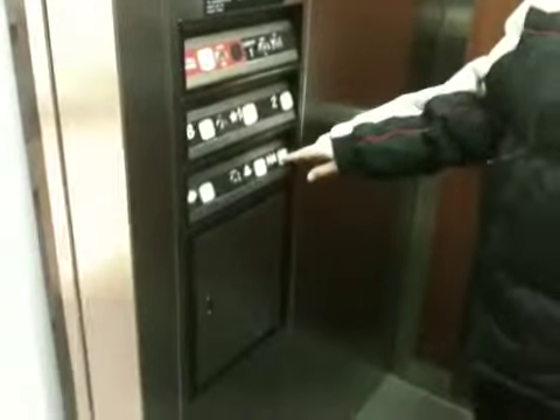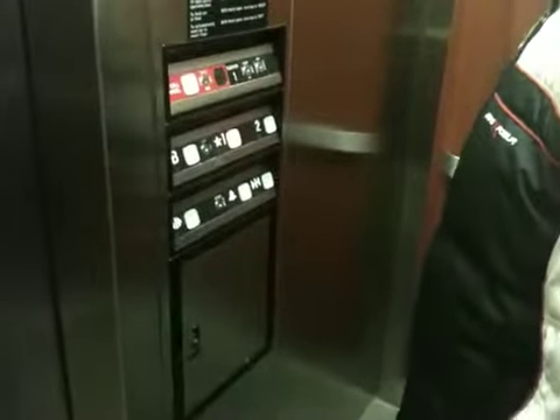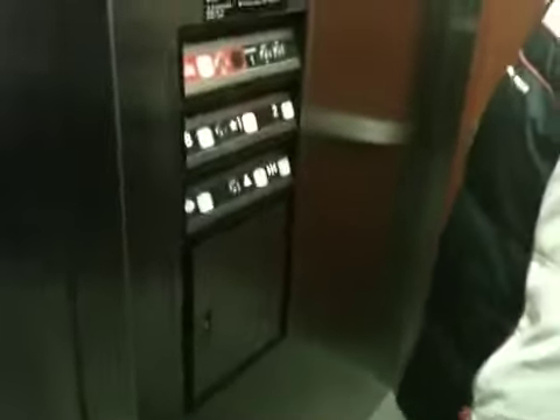Do you want to go down one more time? Yeah, let's go down. Wait, wait, wait. Oops. Did you mean to do that? I didn't mean to press the bell. But there's your basic bell on the thrifting club elevator.